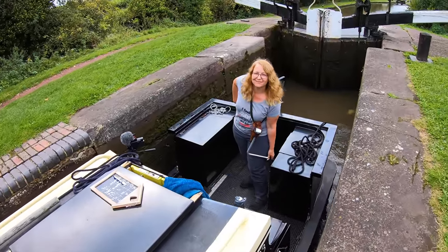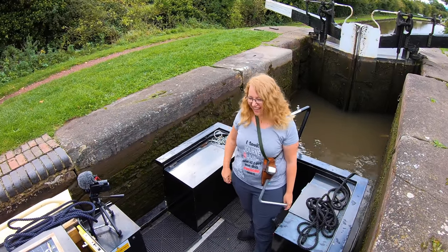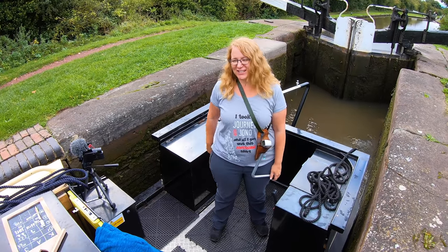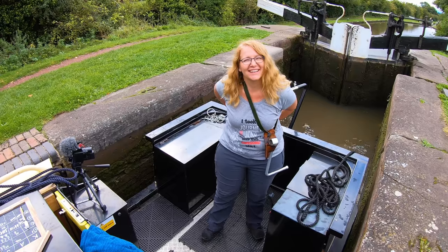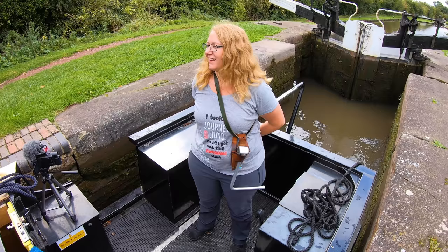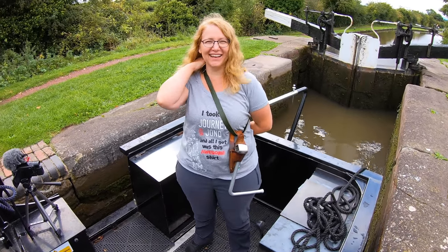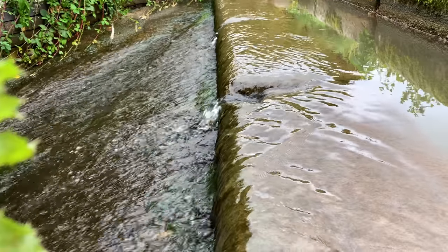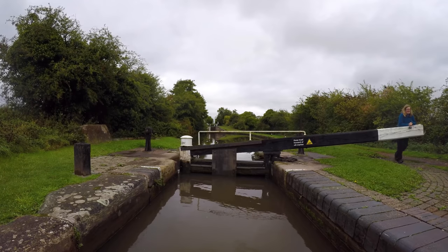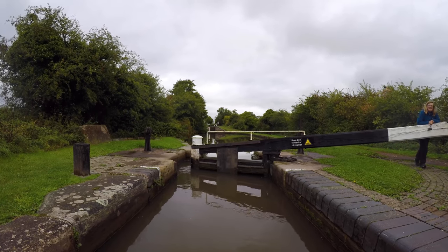For some reason, those six locks seemed easier than the three the other day. Definitely. I think because we've got such a great routine now, we should just travel together forever. What would we call it? The short day journeys we've been doing are all in preparation for the big locks.